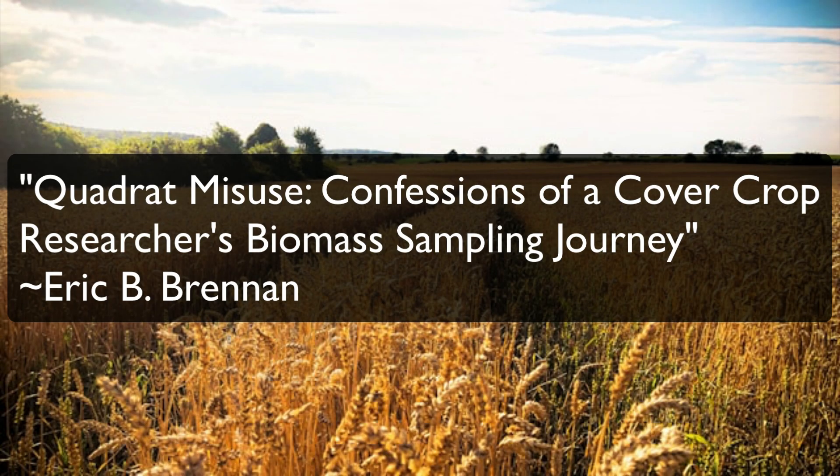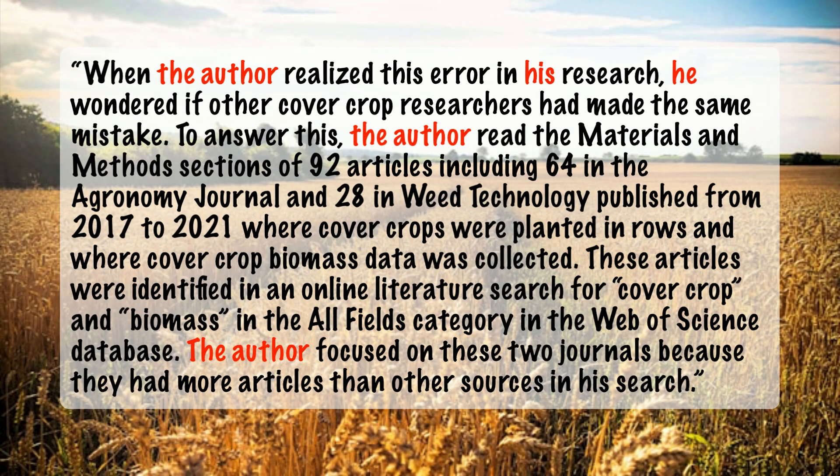He submitted a paper to a respected journal in his field. It was a critique of how a crop biomass sampling tool had been used incorrectly by researchers, including himself. In the paper, he told a story about his experiences and naturally included a lot of opinions and suggestions for improvement. The journal rejected his paper because he used first-person pronouns to refer to himself. Only after he reluctantly replaced "I" with "the author" did the journal accept his paper for publication. As you might guess, this change led to some awkward phrasing.